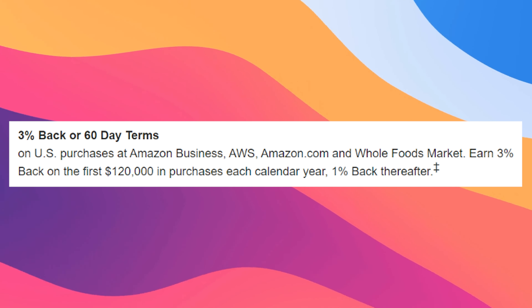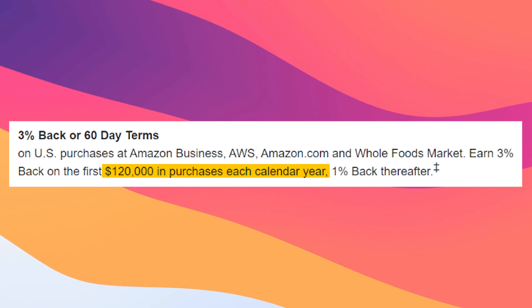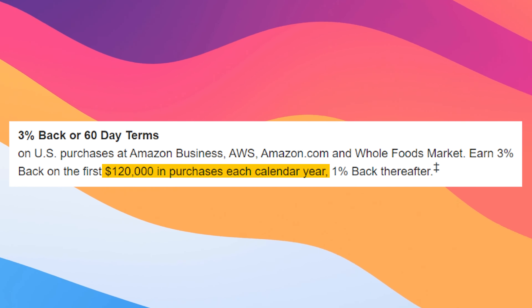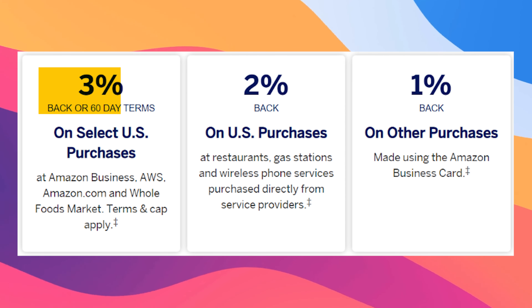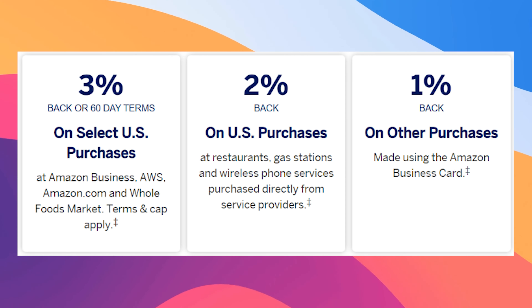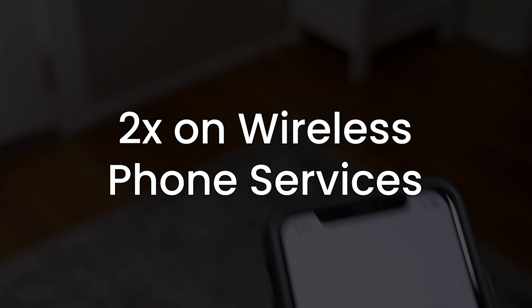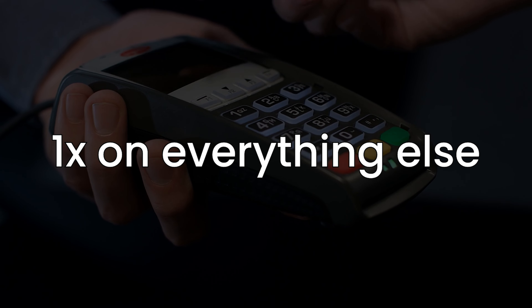One of the major disadvantages is that you are capped at $120,000 in purchases per calendar year for that 3% — after that it's 1%. If you don't care about the cash back and especially if you don't want to or can't get the Plum Card, then this might be worth considering as well. Instead of 3%, you can choose to have 60-day terms for these purchases. You're also going to get 2% back for US purchases at restaurants, gas stations, and wireless phone services. 1% back on everything else is pretty standard.